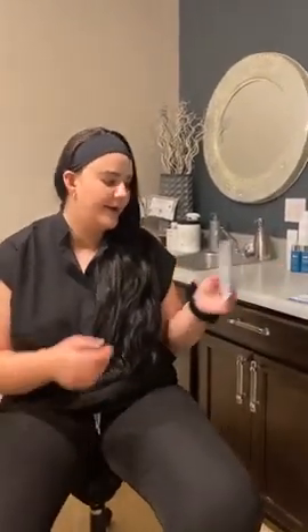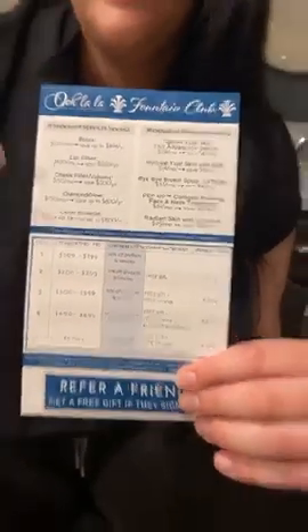So there are a bunch of different options that we can do, and I'll show you on this pamphlet here. This shows the range of payments that you can make a month. Obviously the more you spend, the more benefits you're going to get, but at least spending $100 you do get 10% off on any of the products and any other treatments.